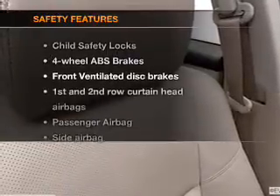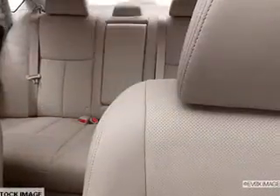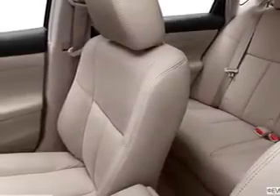If safety is a high priority, rest assured knowing that these top safety components are included: front ventilated disc brakes, curtain head airbags, a passenger airbag, a side airbag, traction control, stability control, and a low tire pressure warning.